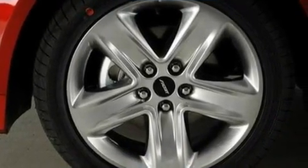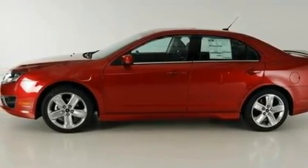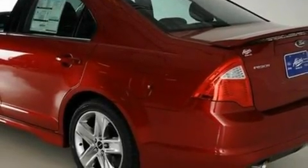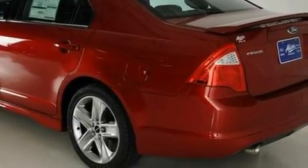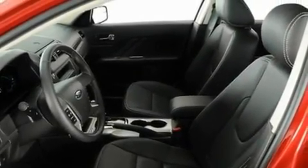Its top features include cruise control, an auto-dimming rearview mirror, front and rear reading lights, a six-speaker audio system, leather seats, a double wishbone independent front suspension, big 18-inch wheels, a low-tire pressure indicator, speed-sensitive wipers, and a rear spoiler.